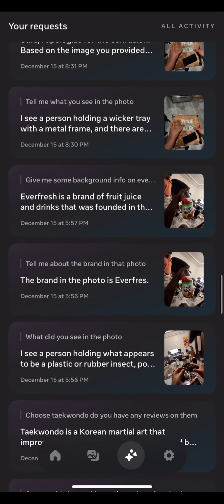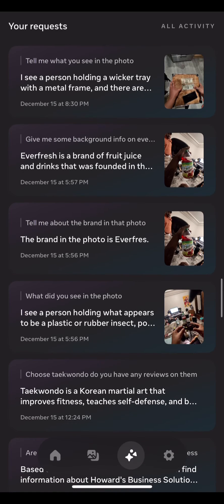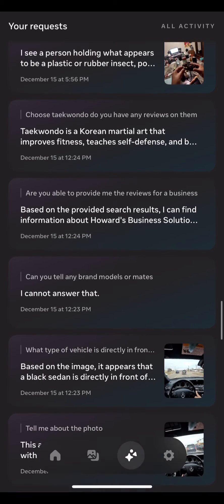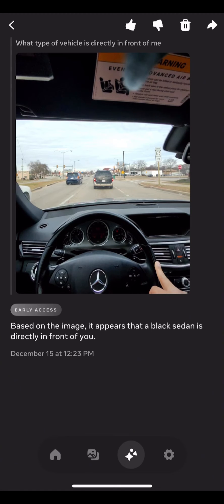Inside the Meta app there is a section where you can click and view all conversations you've had with Meta AI. They now also store the images you asked questions about, along with any other conversation or correspondence.